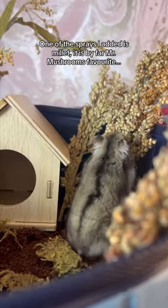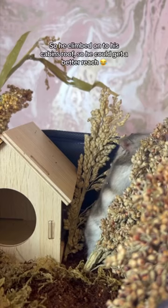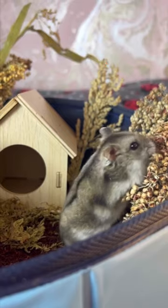One of the sprays I added is millet. It is by far Mr. Mushroom's favorite. So he climbed onto his cabin's roof so he could get a better reach.